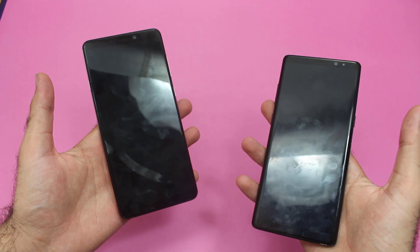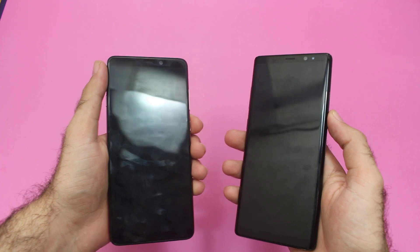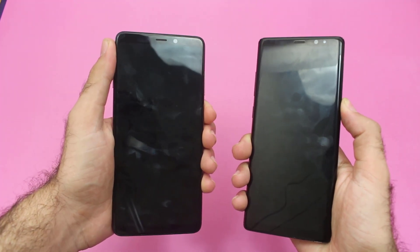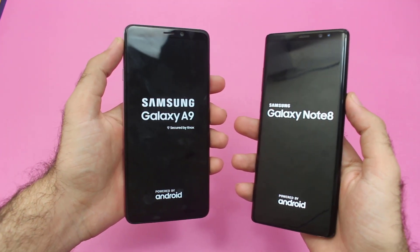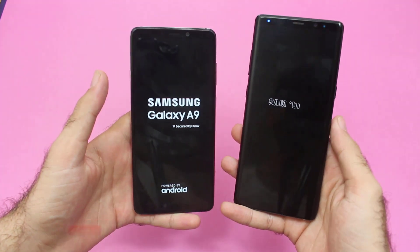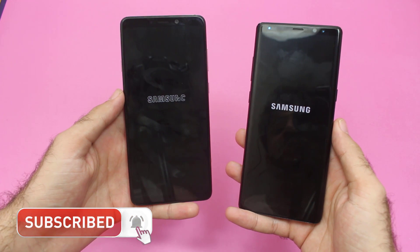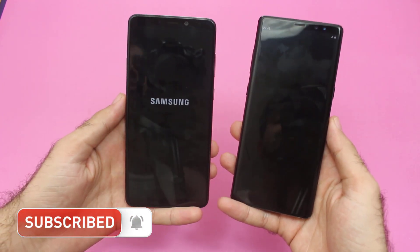Let's begin the speed test with the first boot-up test, as both of the smartphones are right now turned off. Let me turn them on in exactly 3, 2 and 1, and let's see who's gonna edge out in the first boot-up test. Both logos have appeared on both smartphones — let's be patient and see who edges out. For all those who haven't subscribed, do subscribe to our channel for more upcoming updates regarding smartphone comparisons and much more.